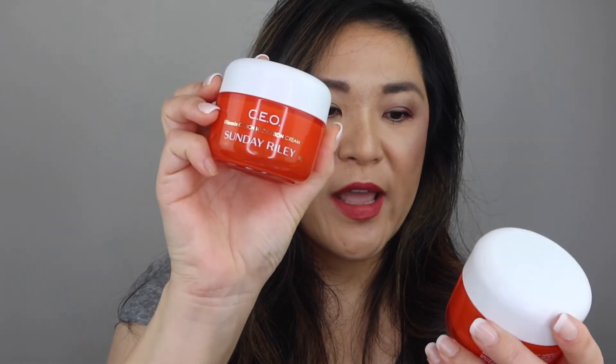I have two of these from Sunday Riley — the CEO Vitamin C Rich Hydration Cream. I got these in a subscription box and I liked them. It's a little bit heavy for me to use every day, but it works especially well in the wintertime when my skin is drier. When I was using Curology and getting dry patches, I used this and it worked well. But I'm not going to be repurchasing it because my favorite is the Tatcha Water Cream, and I wish I could find a dupe for that.